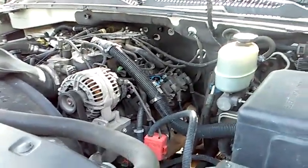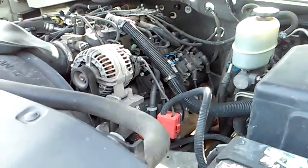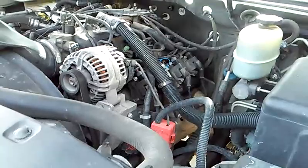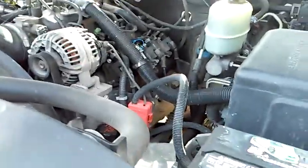From what I understand, there's been some speculation that it might be a bad timing chain, it might be bad lifters, or it might be a bad oil pump. It took us about three hours of proper diagnosis and we were able to find out what was wrong with this vehicle.